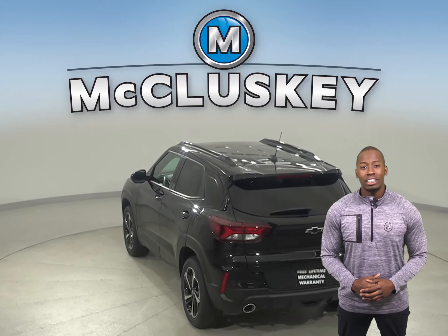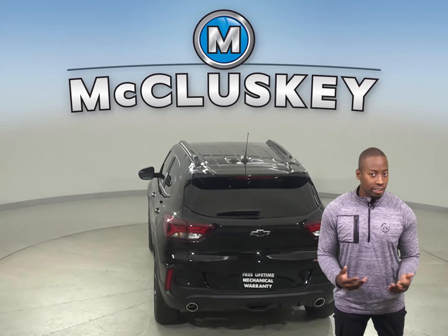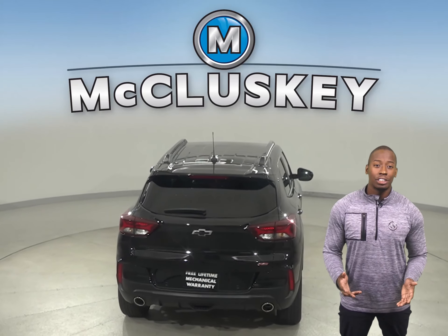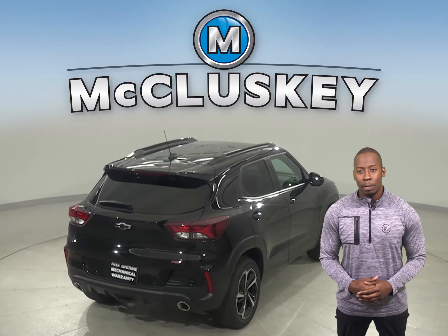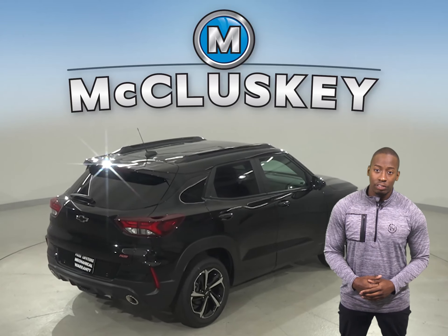The Trailblazer opens up to a surprisingly spacious interior, featuring a versatile center console that keeps items within easy reach. Your passengers also stay comfortable, with the best-in-class rear seat legroom and plenty of spots to store their things.